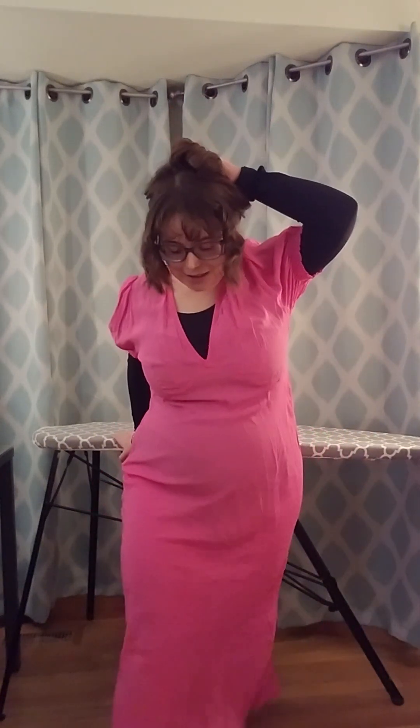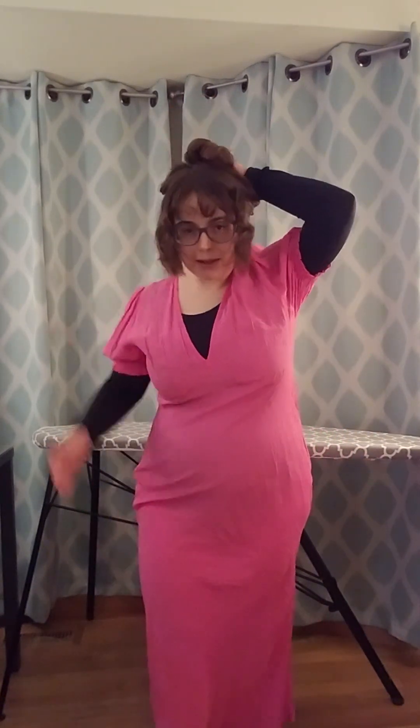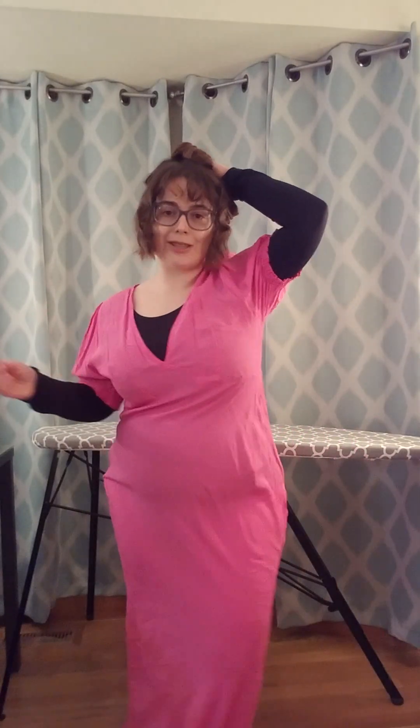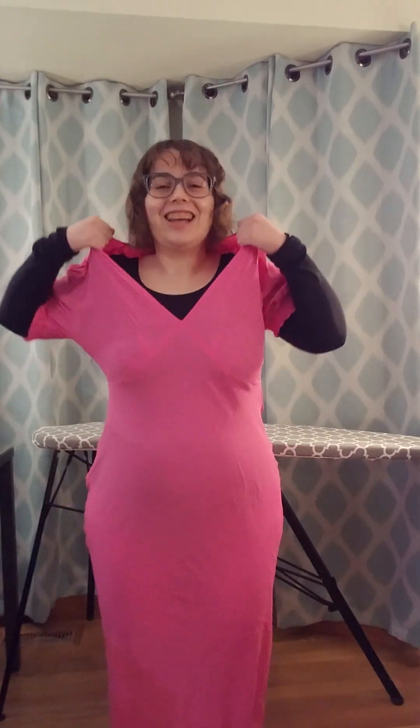And it is a little long — like only about ankle length on me. So it's not really a tripping hazard, but it's just very vibrant. It reminded me so much of Barbie.